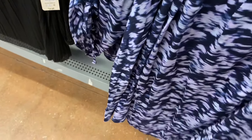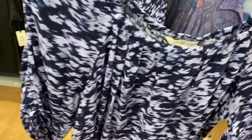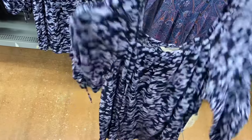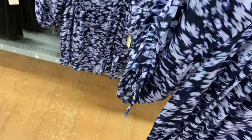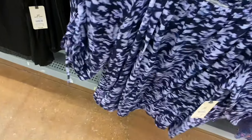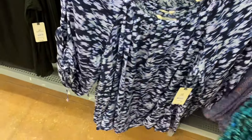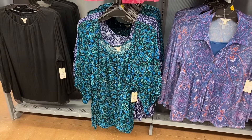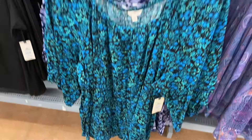It's the Terra & Sky square neck ruched top for $17.98, 0X to 5X. The sleeve is ruched — higher on the outside of the arm — and it ties. They also have a version that's kind of like mesh or sheer material but you can't really see through it, and it also comes in that floral print.